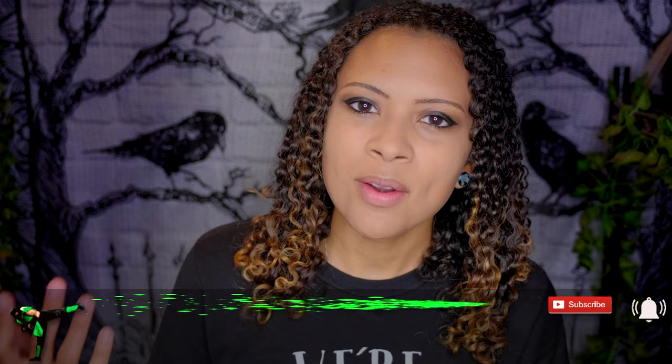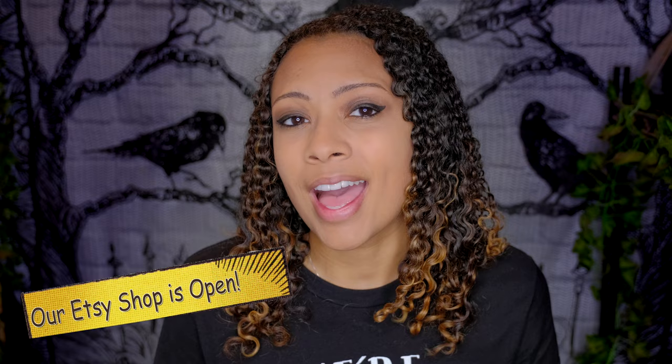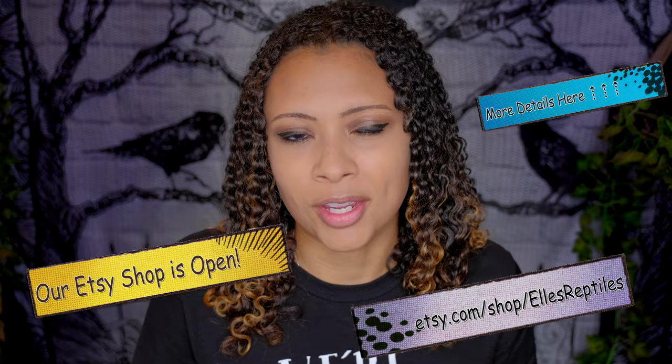Good morning reptilians! Welcome and welcome back to the channel. This week we are doing probably the last one of these kinds of videos for now — a crested gecko body language video. I have a playlist where you can look at the body language of different kinds of reptiles. I haven't done crested geckos yet and lots of people have them, so let's talk about that. This video is sponsored by iHeartGecko, so make sure to stay until the end. Without further ado, let's get started.